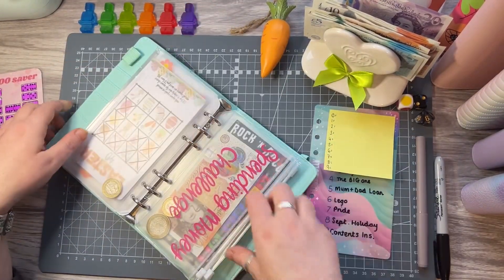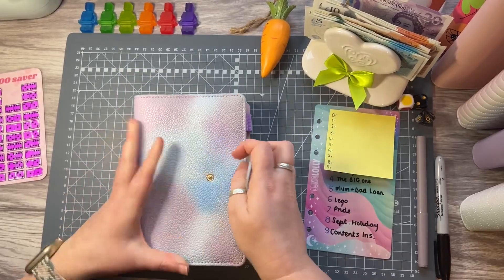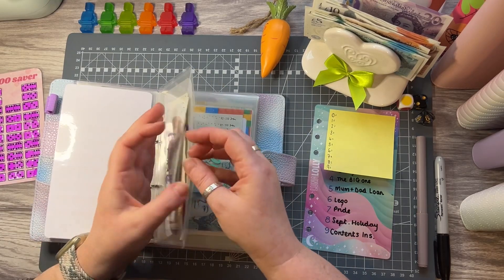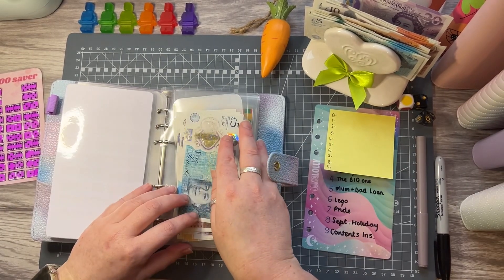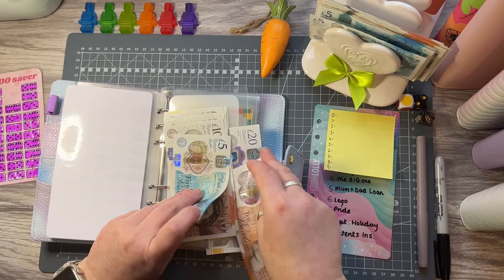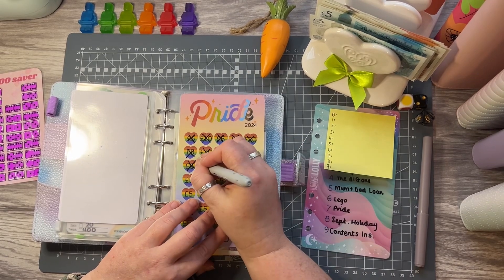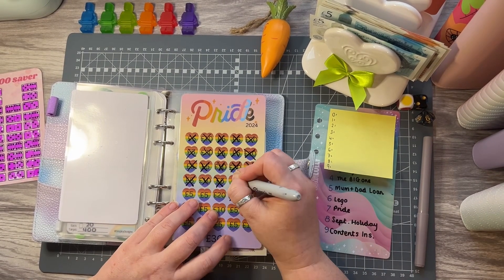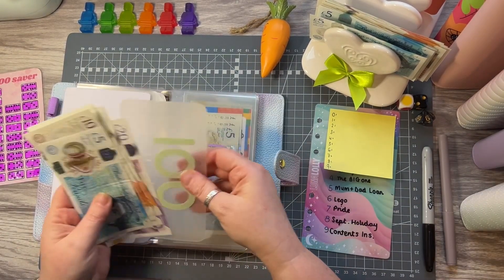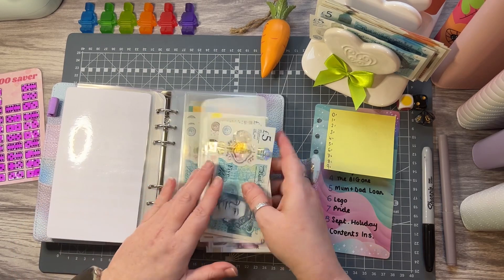Into my 'All About Me' binder — I'm going straight to Pride. Pride is getting £30, so 20, 30. This is happening in August and I'm hoping to save £300 for the weekend. Let's cross off 30 pounds: 5, 10, 15, 20, 25, 30. Count: 120, 140, 160, 170, 180, 190, 200, 210, 215 — coming along rather well.